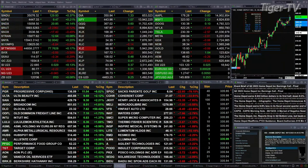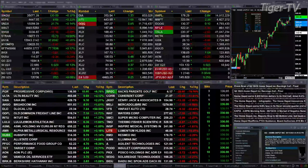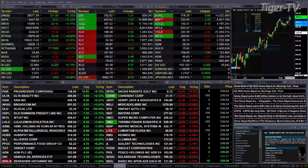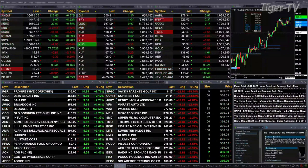Gold's up 50 cents. Silver's up two pennies. Light sweet crude is trading down 22 cents at 80.77. Natural gas is up eight pennies, trading at 2.57. And the 30-year Treasury is up three ticks — 120.05 is the current print.